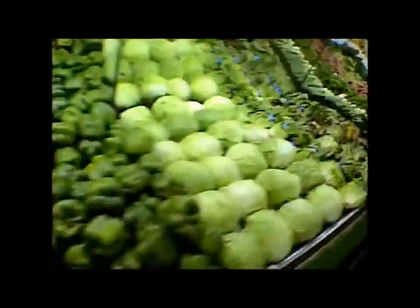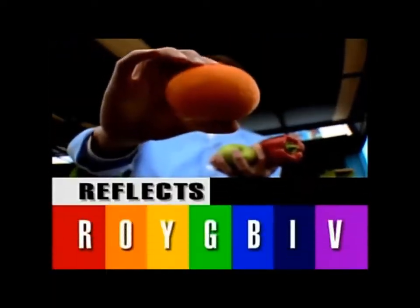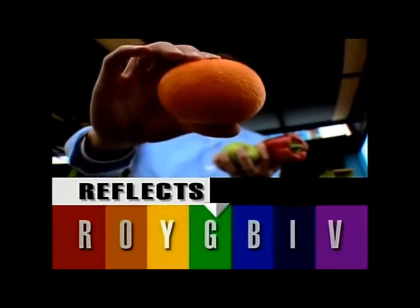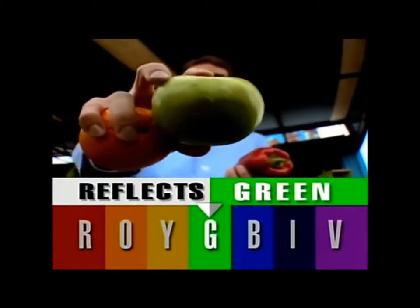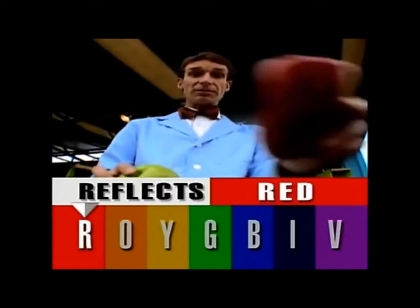White light is colorful. What gives fruits and vegetables all their different colors? Chemicals in the skin of the fruit and vegetable absorb and reflect different wavelengths of light. Take this orange — it's absorbing all the colors of light except orange, which it's reflecting. This green apple is reflecting green and absorbing the other colors. The red pepper is reflecting red and absorbing the other colors.